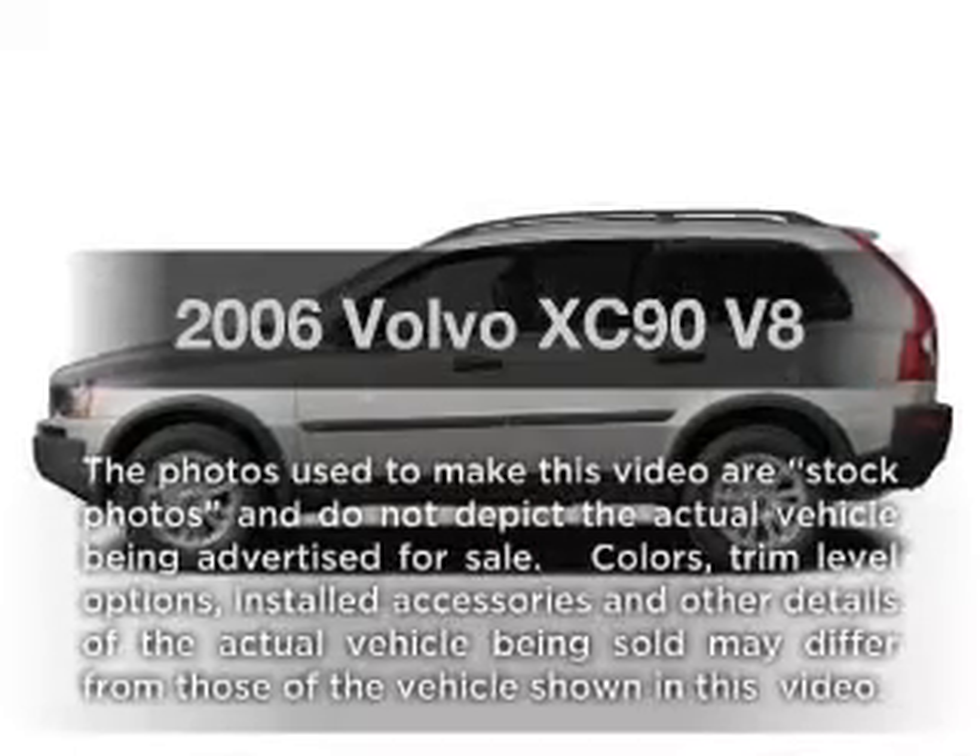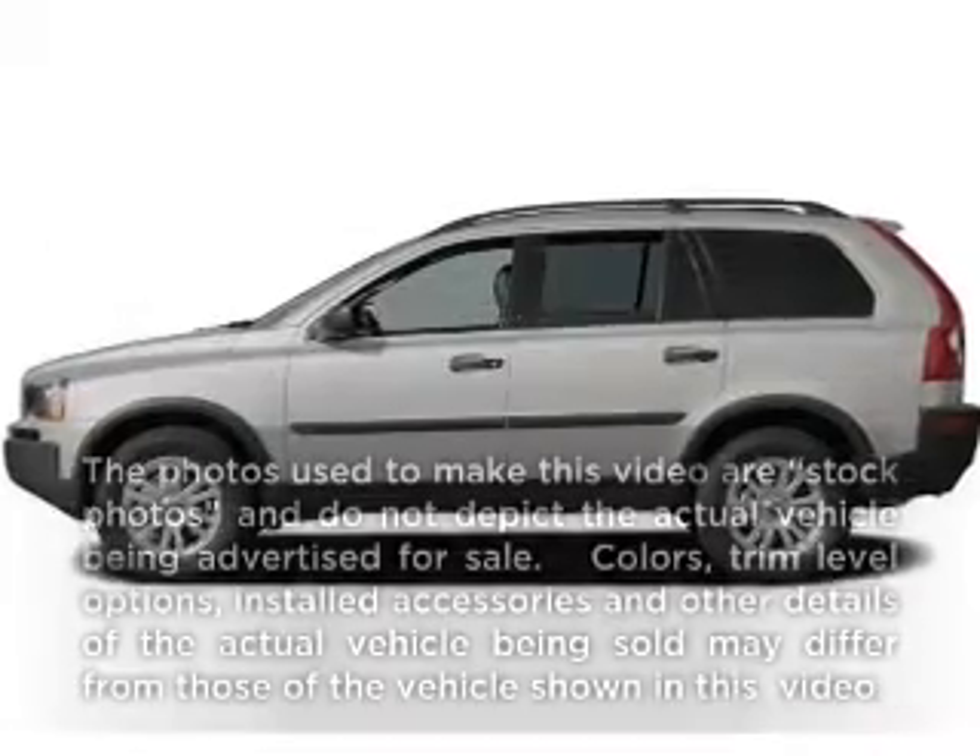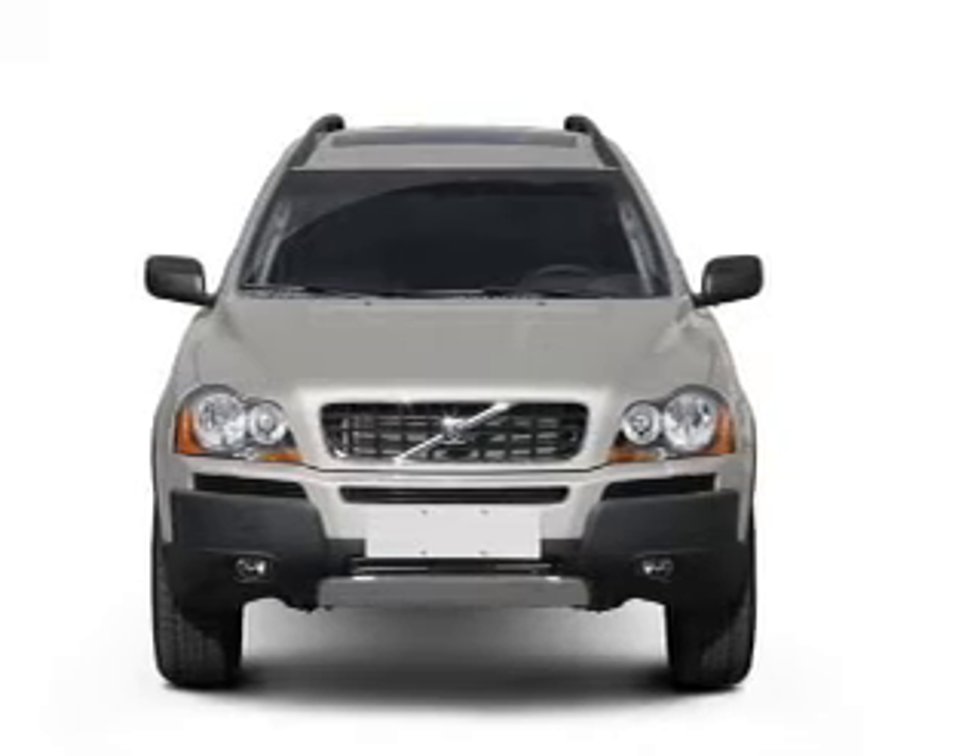Check out this 2006 Volvo XC90. Travel the roads in style and comfort in this great vehicle.